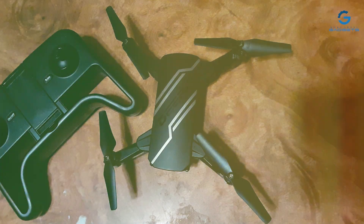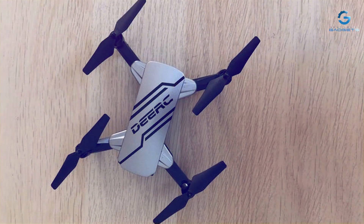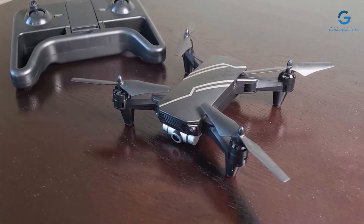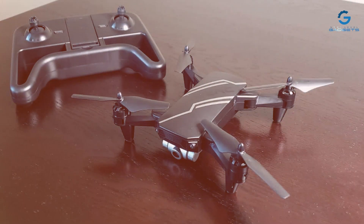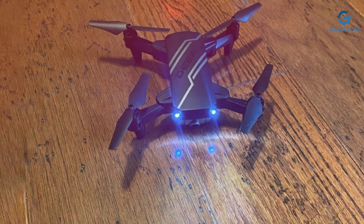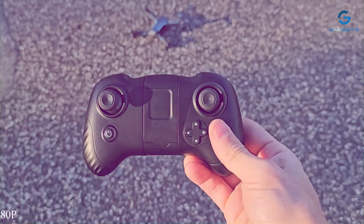Experience smooth and stable flights with the DERC-D-20's advanced features, including altitude hold and headless mode. With one-key takeoff/landing and easy controls, piloting this drone is a breeze for beginners and experienced flyers alike. Built to withstand the rigors of outdoor flying, the DERC-D-20 is crafted from durable materials to ensure longevity and reliability. Plus, with its compact and lightweight design, you can easily take this drone with you wherever you go.